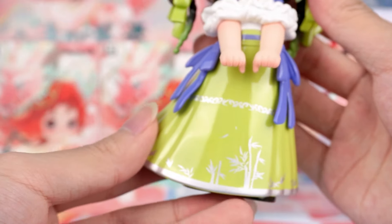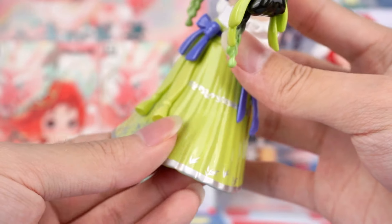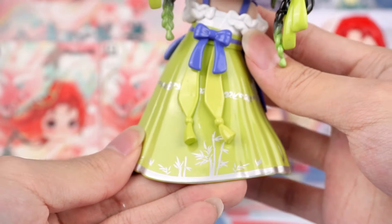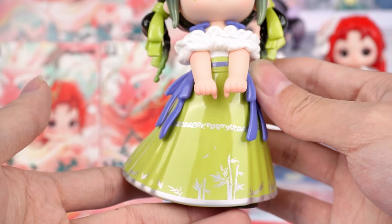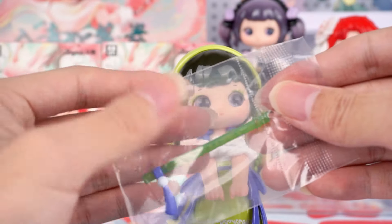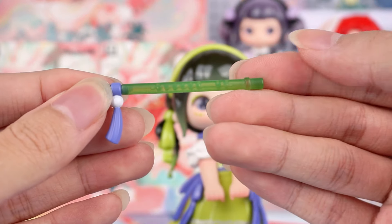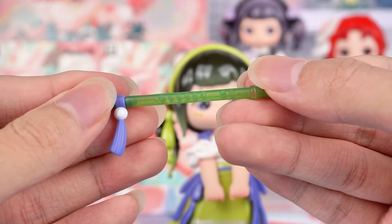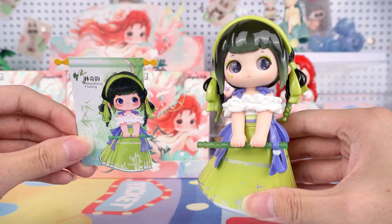Now let's take a look at her outfit. This is a classic bamboo green horse-faced skirt — I've always wanted a dress like this. And there are also silver bamboo patterns on it, so many pretty details. This is a bamboo flute accessory with a translucent emerald green feel. If you like, it can be played with separately. So would you like to hear her play a tune?